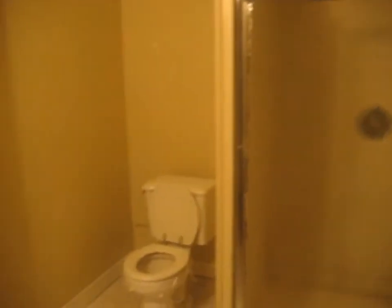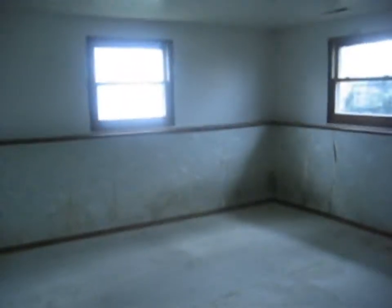Lower level to the left. Bathroom with a shower stall, toilet, and sink — a tile floor. Main area down here, we'll call this a family room. Carpeted. Crawl space back in there.